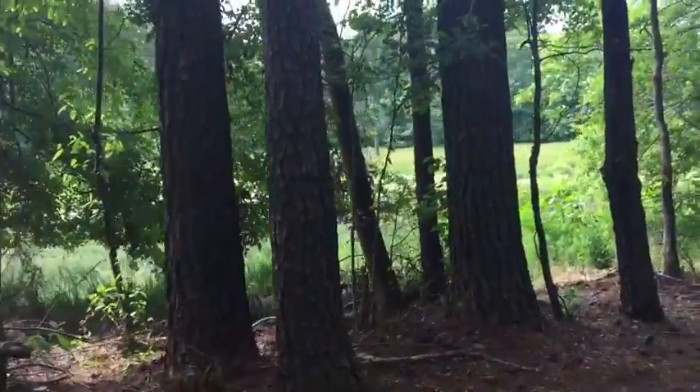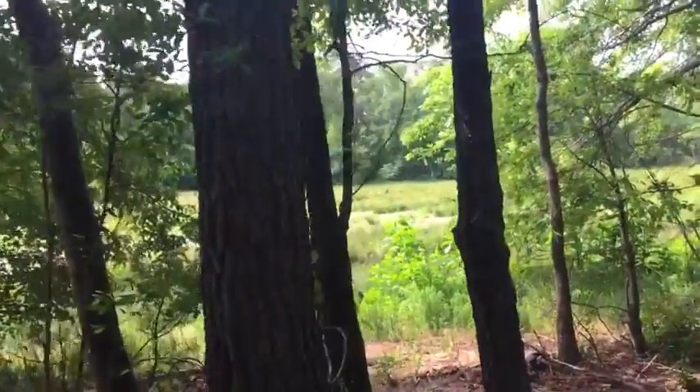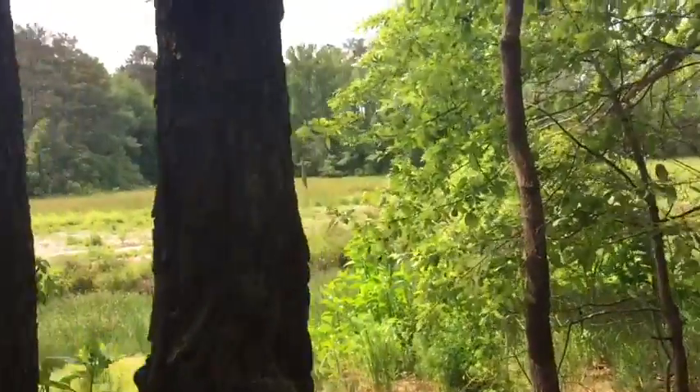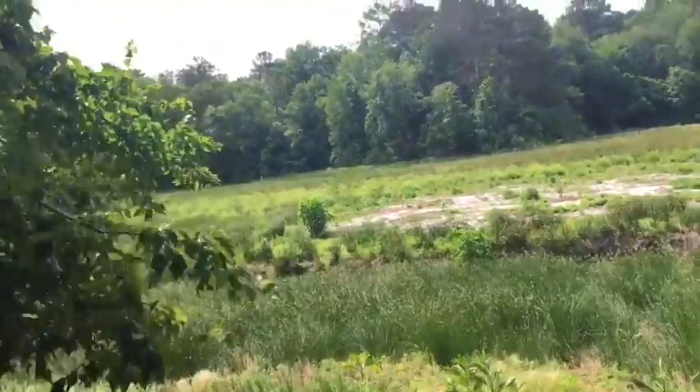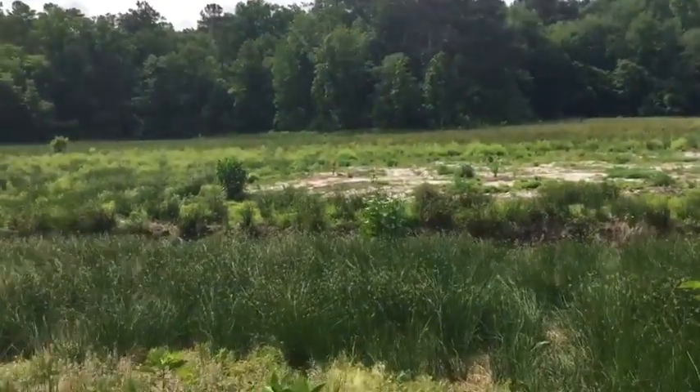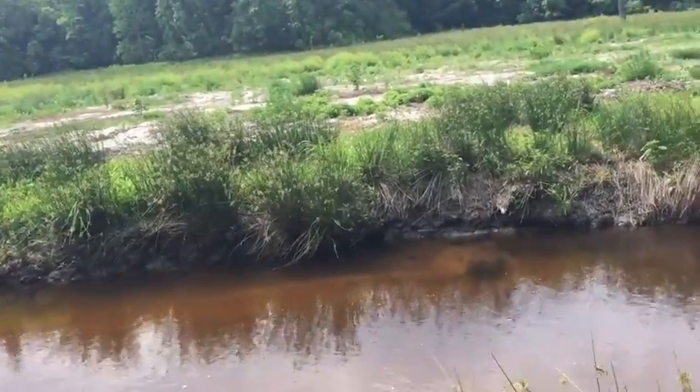There seems to be some kind of sand bank up here, a sandy area. Let me see if I can get to that. I don't know if I'm gonna be able to cross the creek though.